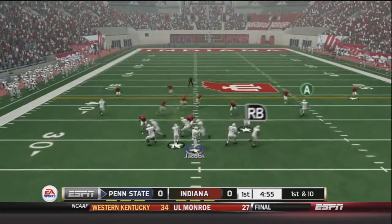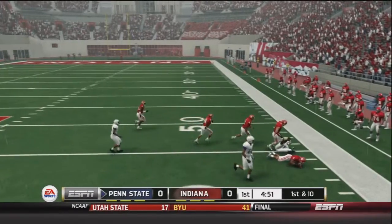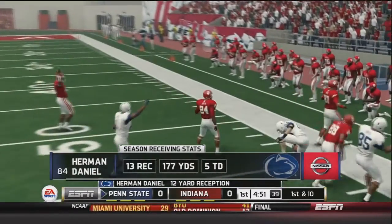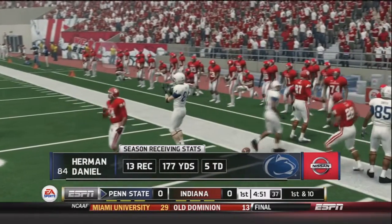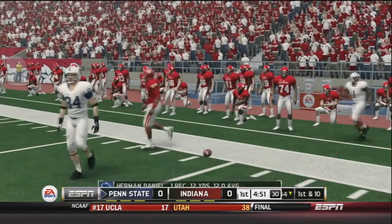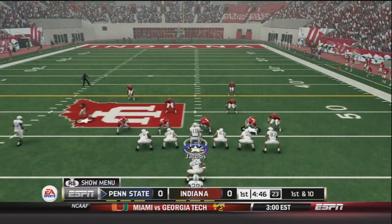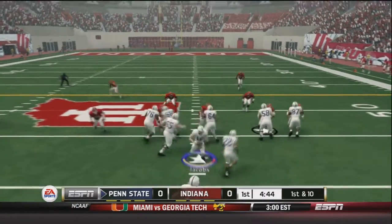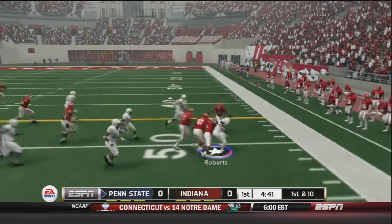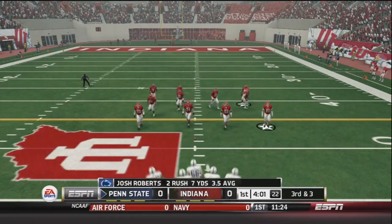First down and 10. Jacobs drops back and fires a screen pass out right to Daniel, and Daniel will get the first down — a nice 11-12 yard pickup. He has 13 receptions for 177 yards and five touchdowns on the year, and those five touchdowns came in one game. Now first and 10 for the Nittany Lions — Roberts gets the ball and bounces out to the right, bringing it across the 50 yard line into enemy territory. Nice six yard pickup.